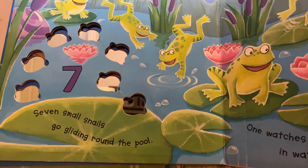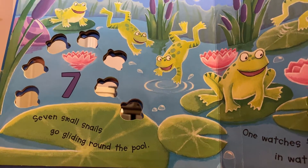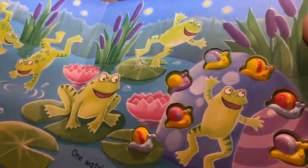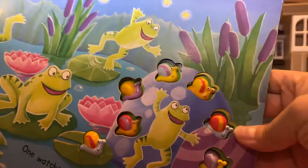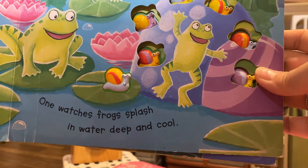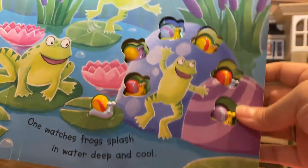Seven small snails go gliding round the pool. Who's in the pool? The froggies. One watches frogs splash in water deep and cool.